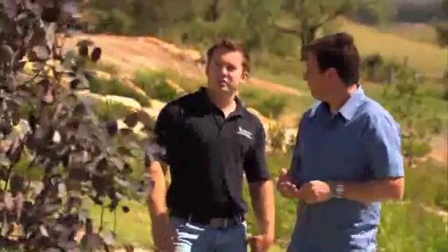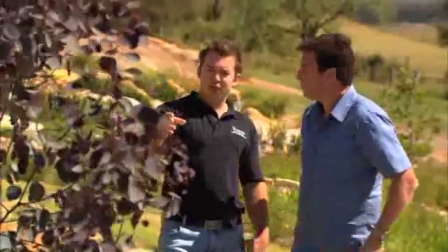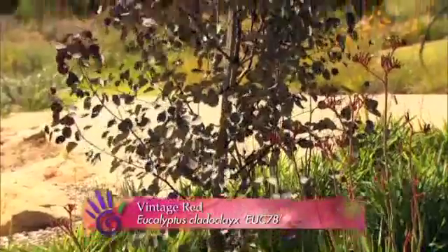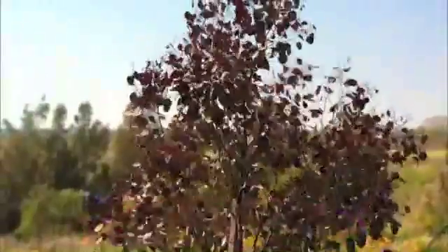This is a tree I really love — we launched it at Mifcus this year and had huge interest from the public. It's called Vintage Red. It has this really nice burgundy red new growth with older purple foliage. It does grow into a 12 metre tree though, so keep in mind you have to keep it pruned if you're using it in smaller backyards. You can shape it down to keep it as a small tree without any problems.